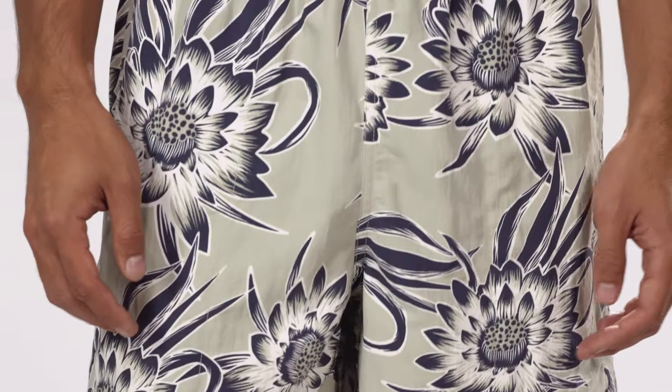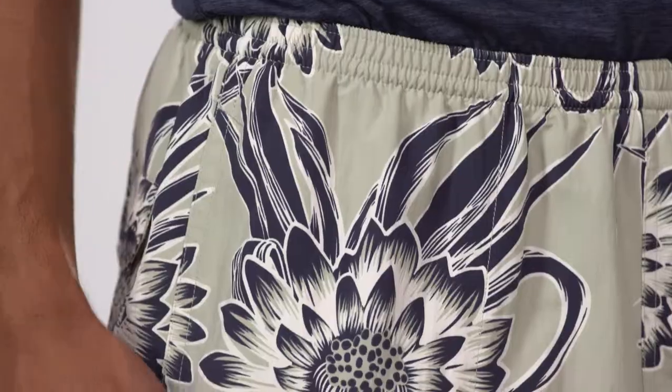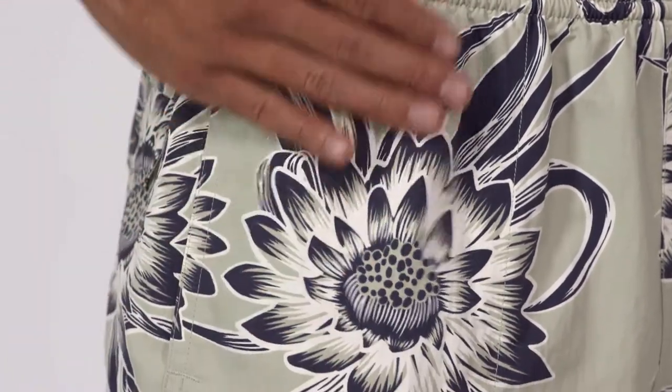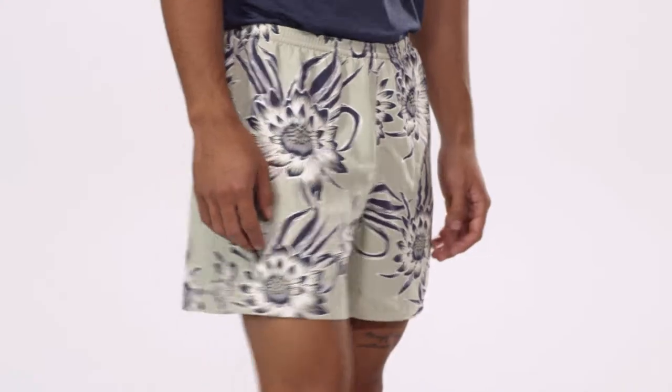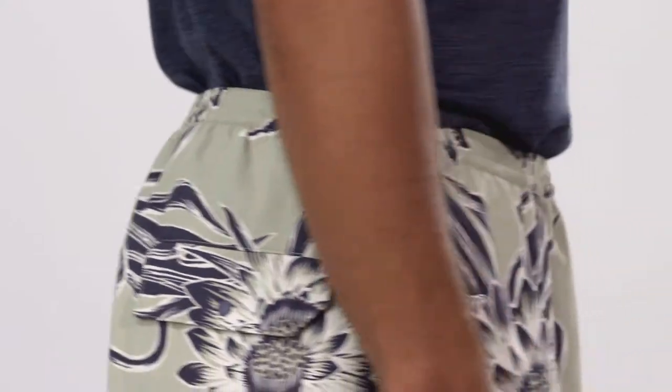Rugged and multifunctional, our men's baggies shorts are built for use in and out of the water. Made of quick-drying, supple 100% recycled nylon, which reduces our use of petroleum, these Patagonia classics provide 50+ UPF sun protection and have a durable water repellent finish to shed moisture.